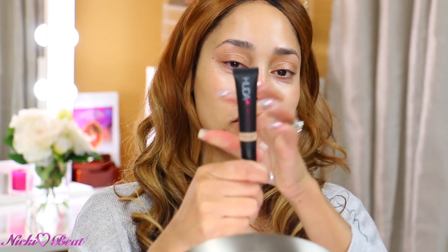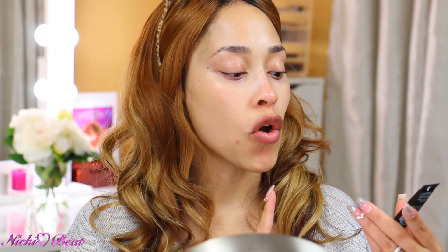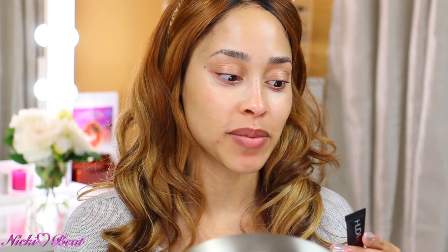But before we get started, I got the — girl, I got that Puda Beauty concealer, the Overachiever concealer. So we're going to put this to the test. I hope this is my color because you know how that online situation goes. But we're going to keep the package because I will return — or rather exchange.